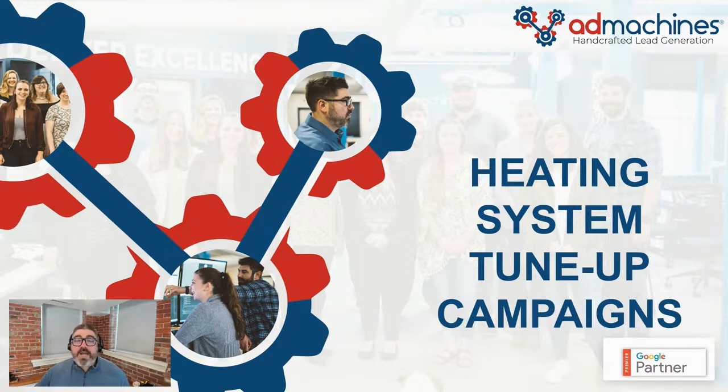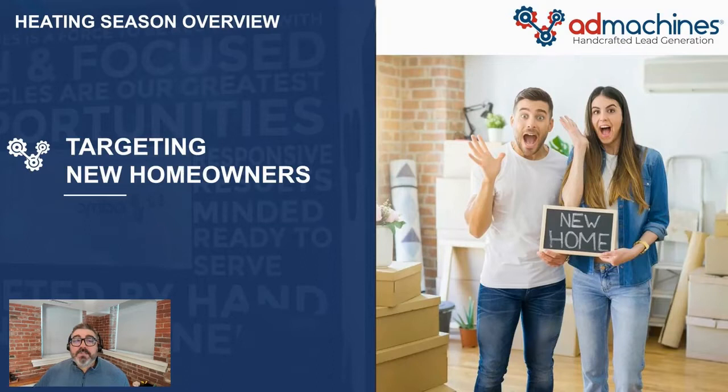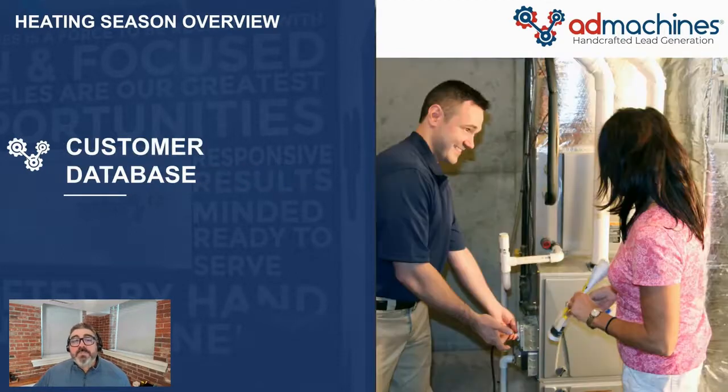With this campaign, we're advertising to a few different lists. First, we're targeting new homeowners who recently moved into your service area using Google's new targeting features. This is a great audience because they're brand new to the area and they don't already have an established relationship with a heating and cooling company. You can be the first company to get into the home and develop that relationship and take advantage of that lifetime revenue stream.